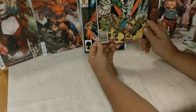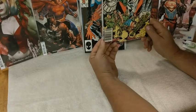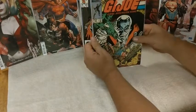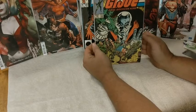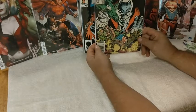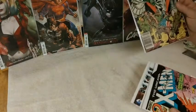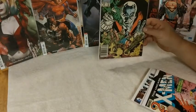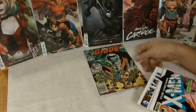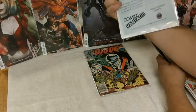I don't read GI Joe so I'm not sure if this is a key, but it's GI Joe number 22. I guess our big hits are the signed X-Men — and this GI Joe might be a key, I have to look it up later. The condition on this I'd say is a nine, nine point two maybe. Then we've got the signed first appearance of Baby Cable with a nice COA on the back.